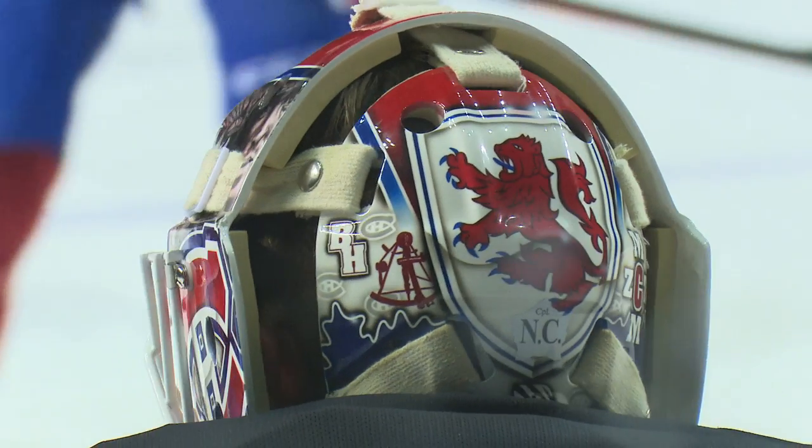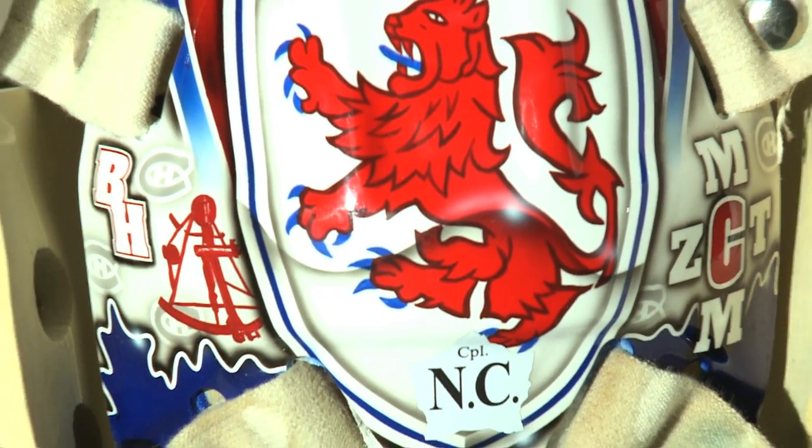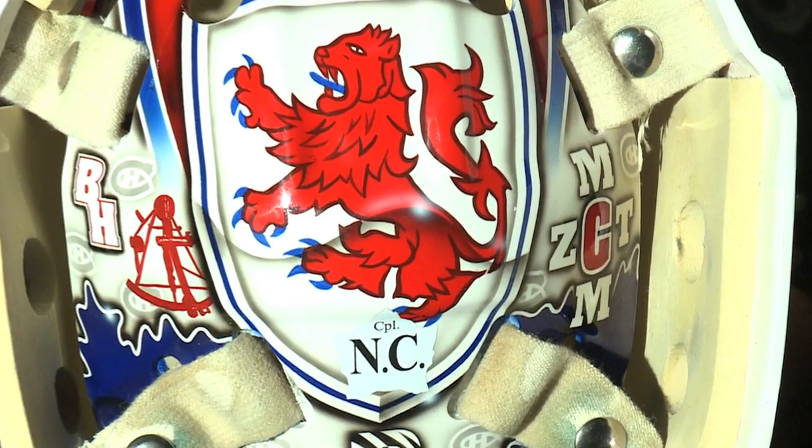The back of my helmet is basically where most of the personal stuff comes in. I have the Celtic red lion — it's from my family crest. I have my family's initials here on the side.